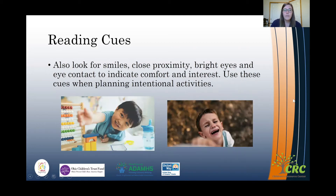Look for smiles, close proximity, bright eyes, and eye contact to indicate that children are still feeling comfortable with the activity — that they're interested and engaged in the activity and want to continue.